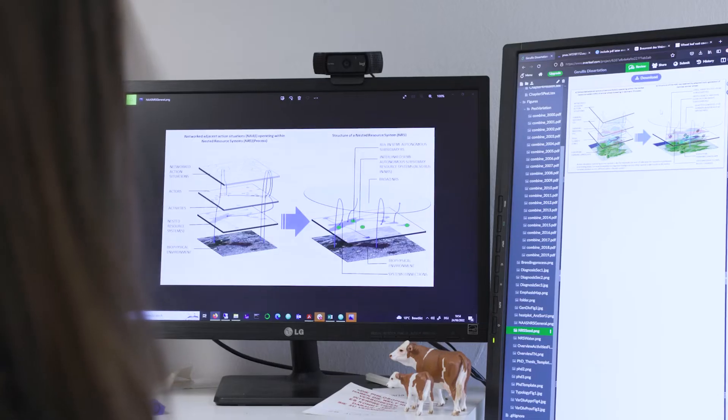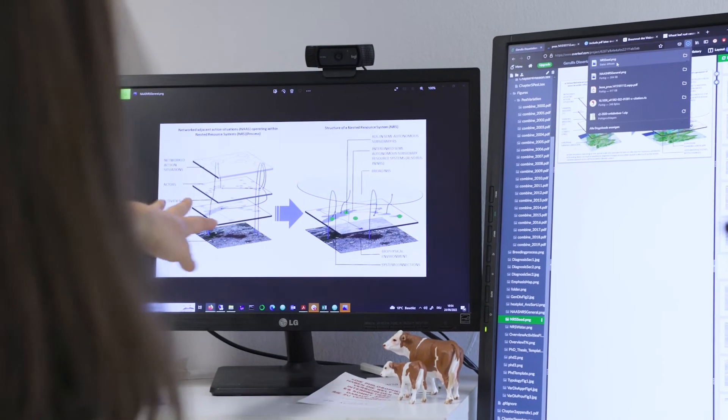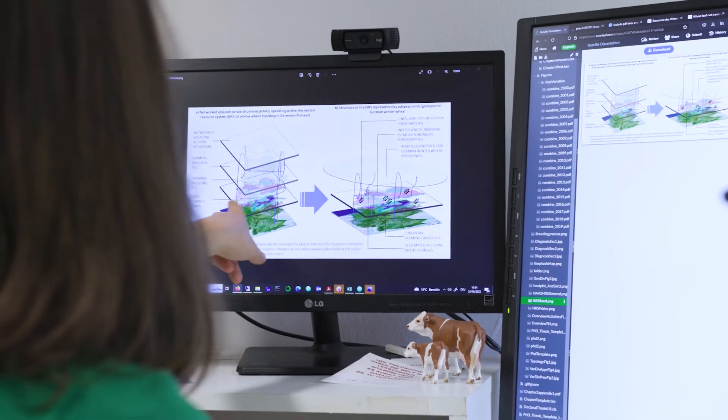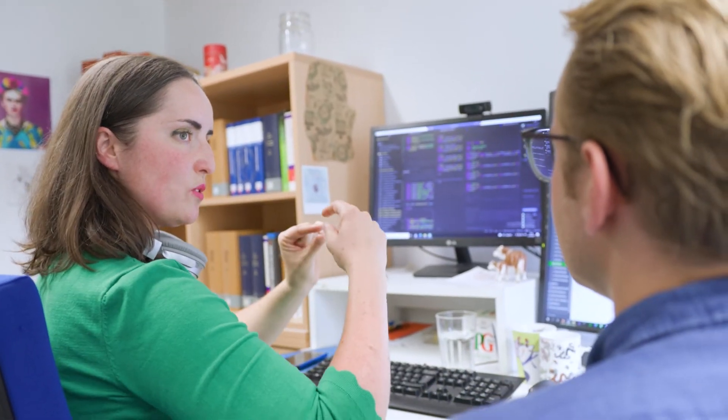I think four highlights are important to mention. First, we have compiled and analyzed a huge global database of technology adoption studies that helps us to characterize the various factors and contextual conditions under which farmers adopt different types of technologies.